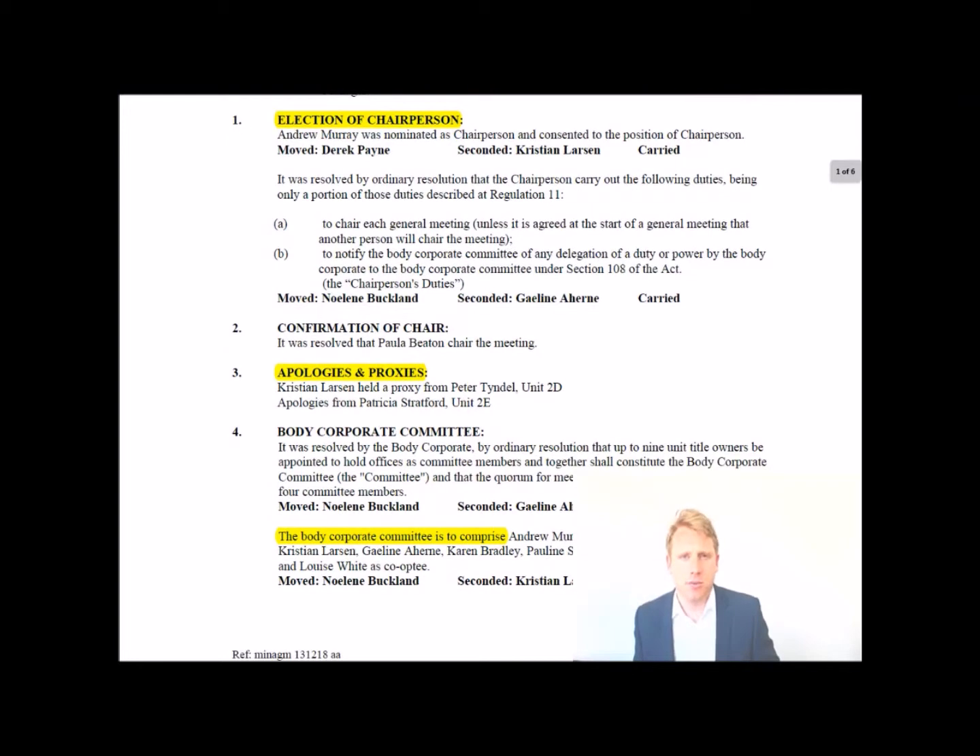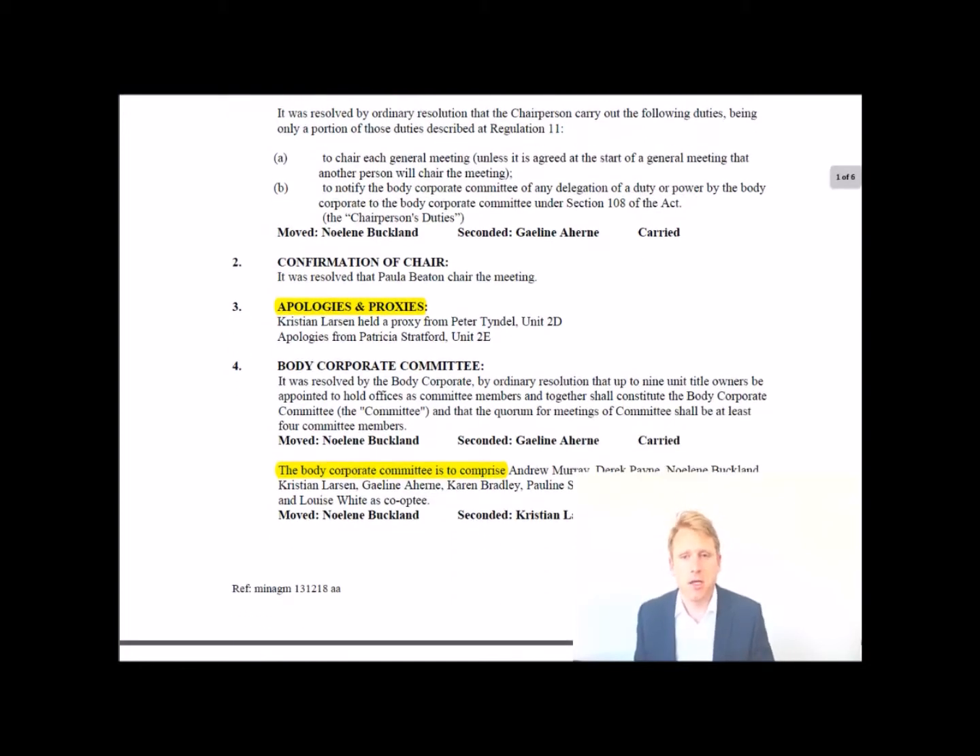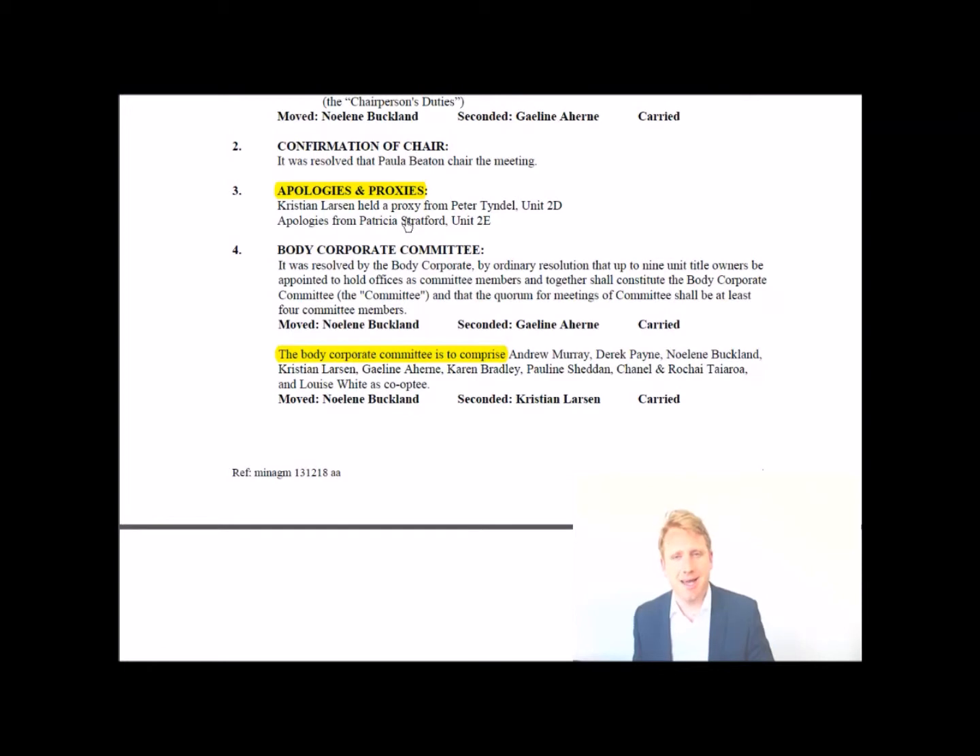I've highlighted areas of note which you should be aware of and which may require a purchaser to look into or an owner to question. Apologies and proxies: a proxy is where an owner can't attend the AGM and gives their vote to another owner. In this case the building manager held a proxy for Peter Tyndall of unit 2D. If a particular individual is holding a lot of proxies, that may or may not be a good thing and is worth investigating.